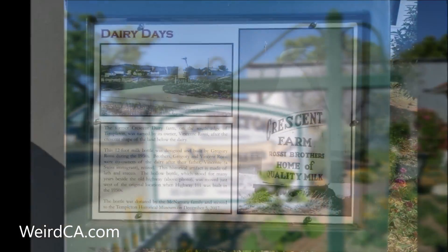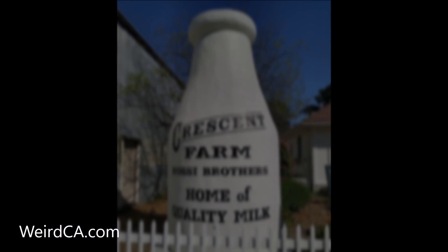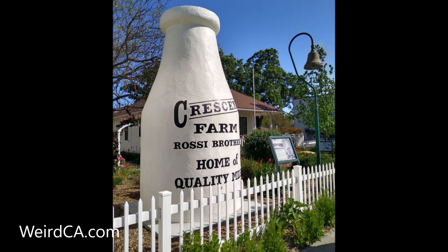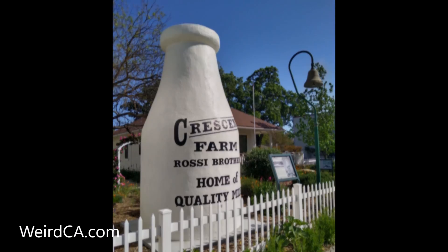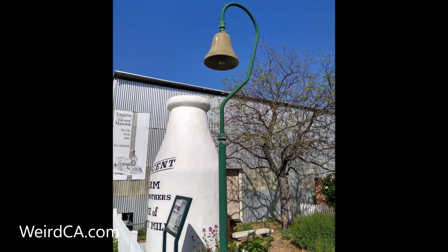Gregory Rossi designed and built a giant bottle sometime in the 1930s using lathe, chicken wire, and stucco. The bottle is hollow and was used to advertise the dairy for decades, standing first by the old El Camino Real Highway, before later moving near Highway 101 sometime in the 1950s.